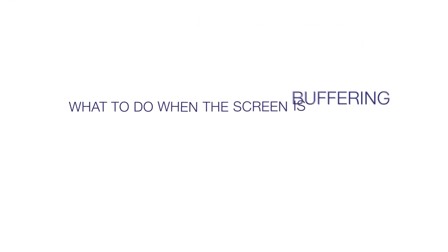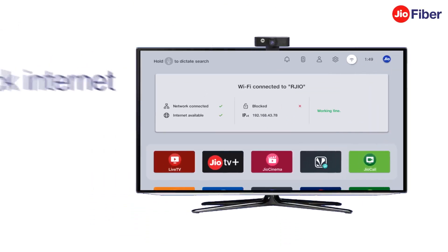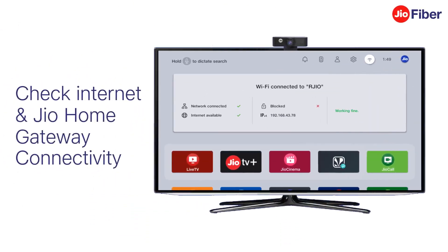In this video, we will look at the steps to follow when your TV screen is buffering, stuck or frozen. Check the Internet and Jio Home Gateway connectivity.